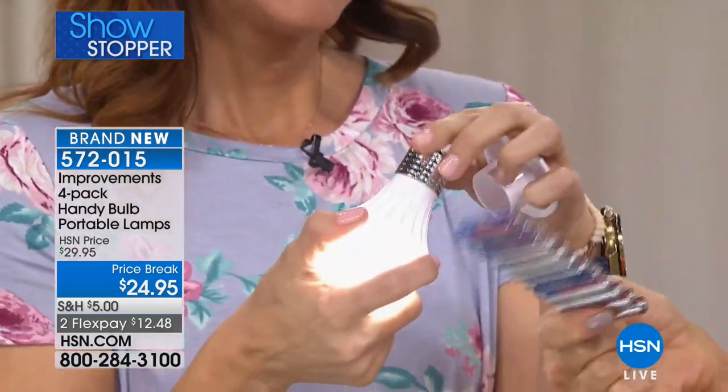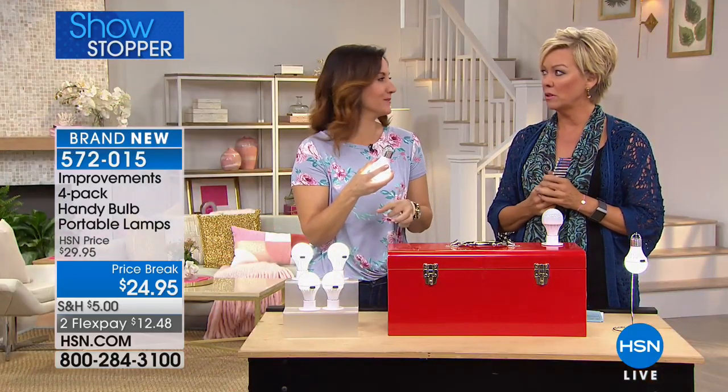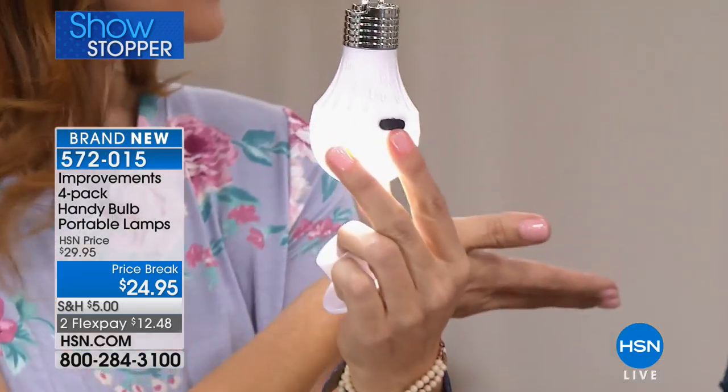By the way, you get 12 batteries included - 12 AAA batteries. It's the little things in life that count, and those batteries are one of them. It also has a hook, so you can hang it from anywhere.